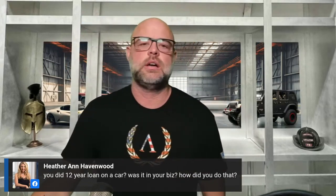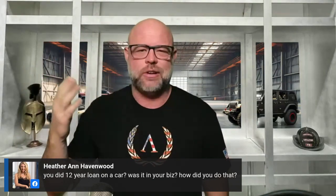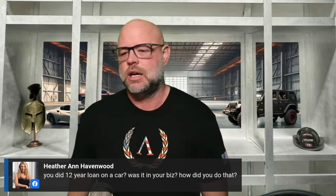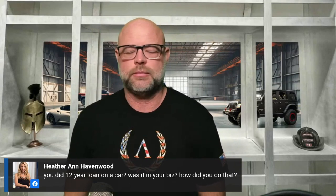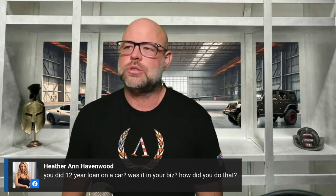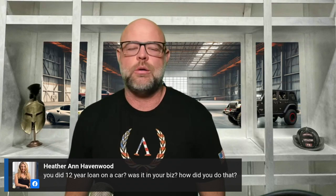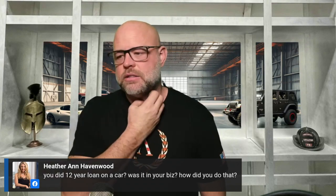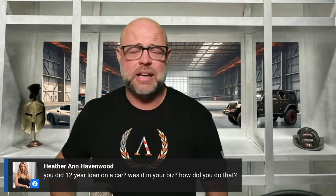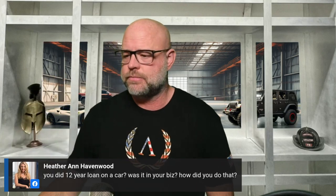I don't lease cars. Most of the influencers you see driving these cars are leasing them. The 12-year loan is through Woodside. The airplane is a 20-year loan — I've had it 10 years and it should be paid off this year, again just by applying the Fortress Banking System, no extra payments.